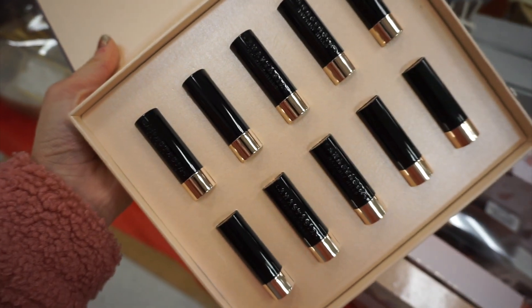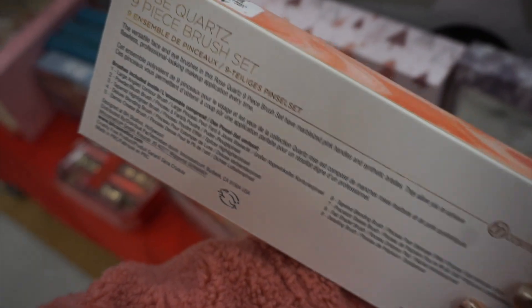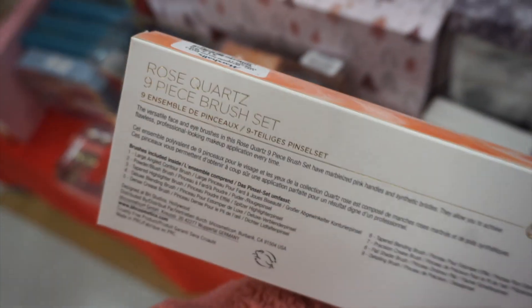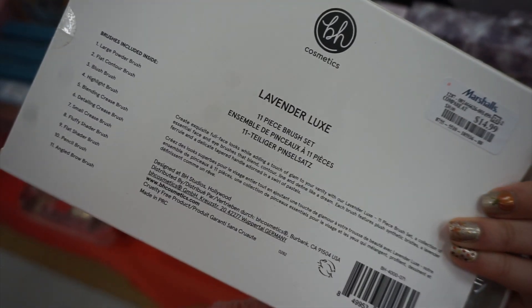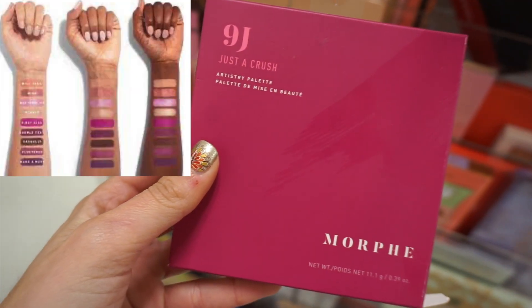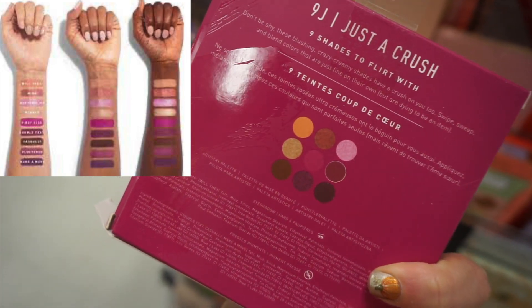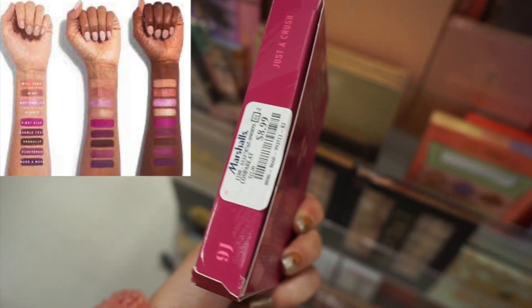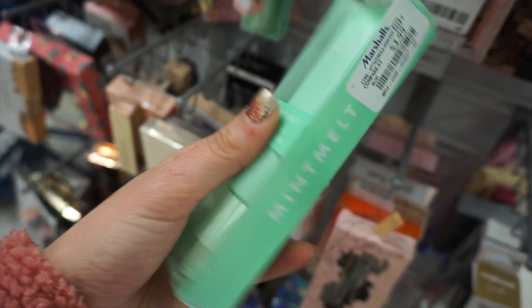Next up at Marshalls I found the Anastasia matte lipstick kit again. More BH Cosmetics brushes — this is the Rose Quartz brush set for $12.99 and the BH Lavender Luxe brush set for $14.99, really pretty. I found the Morphe 9J Just a Crush palette — I had never seen this one before, really nice with some pink shades, only $8.99. Then I found the Elf Mint Collection — this is the Mint Melt Face Primer. A lot of people say it's a dupe for the Milk Makeup Hydro Grip Primer, and this is only $3.99.